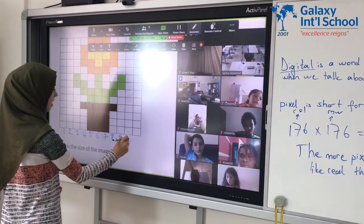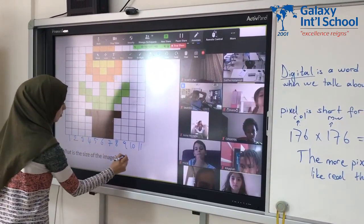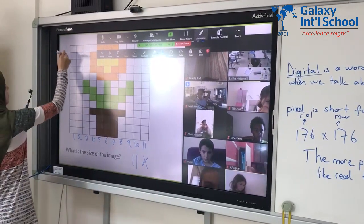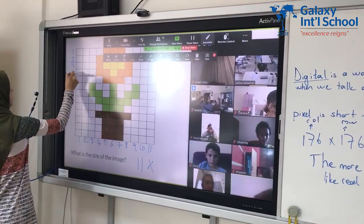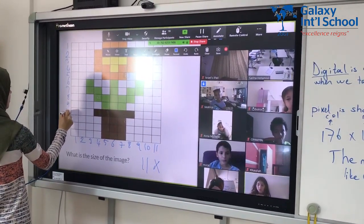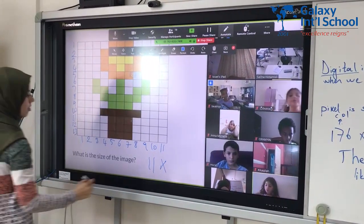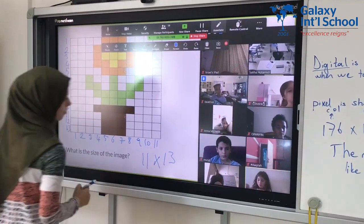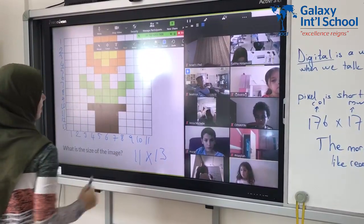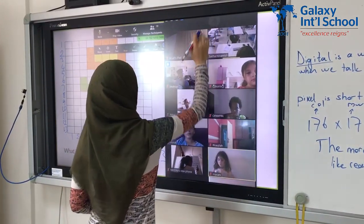Let me go to another person. 6, 7, 8, 9, 10, 11 — so we have 11 columns. And let's count the rows: 1, 2, 3, 4, 5, 6, 9, 10, 11, 12, and 13 rows. We have 11 columns and 13 rows. Those who said 11 and 13, you are all correct.